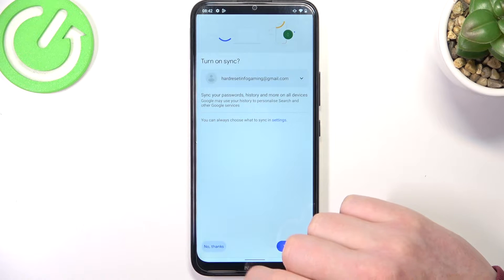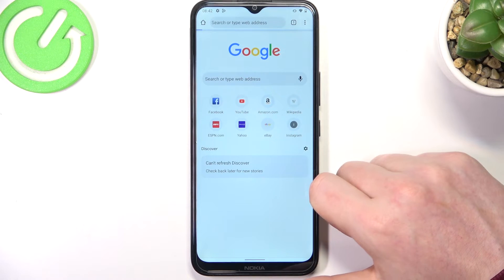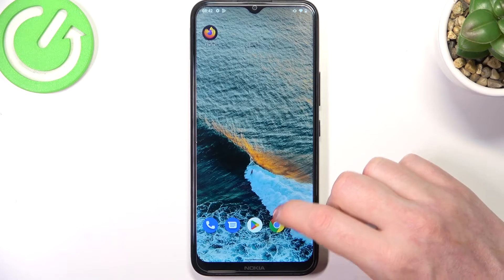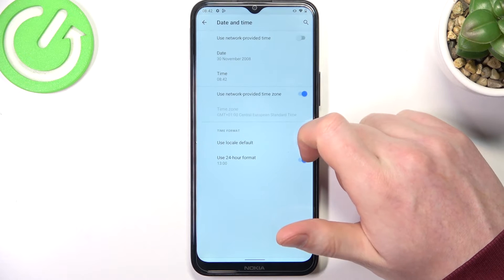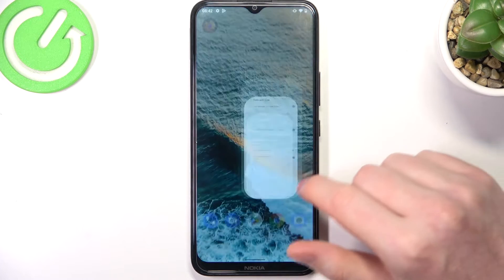A similar issue is on Google Chrome — here we want to go to YouTube but the pages won't load. To fix this problem, we'll need to open our Settings and navigate to System, then Date and Time.